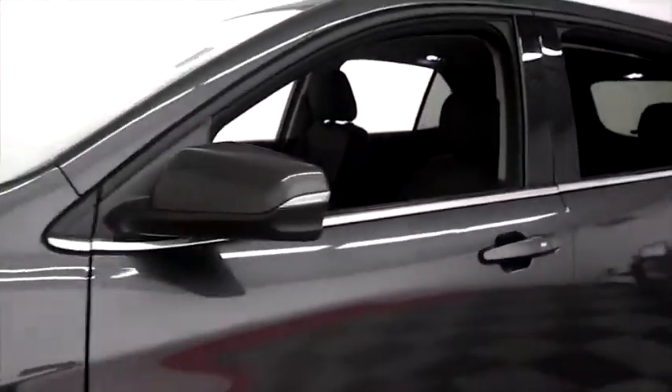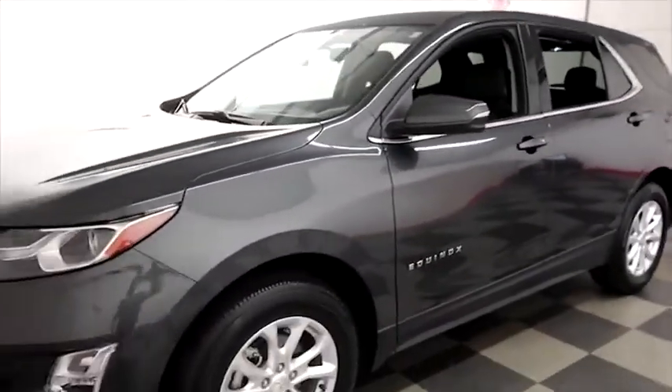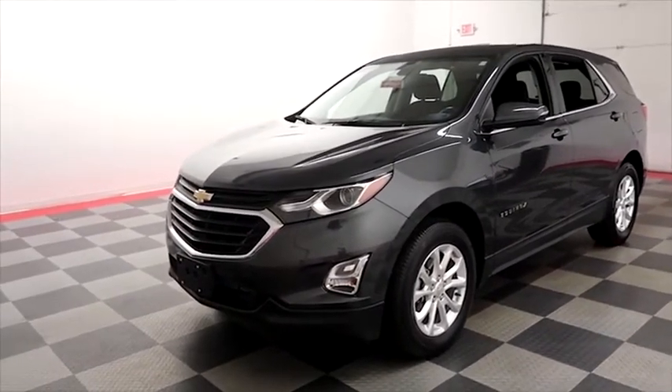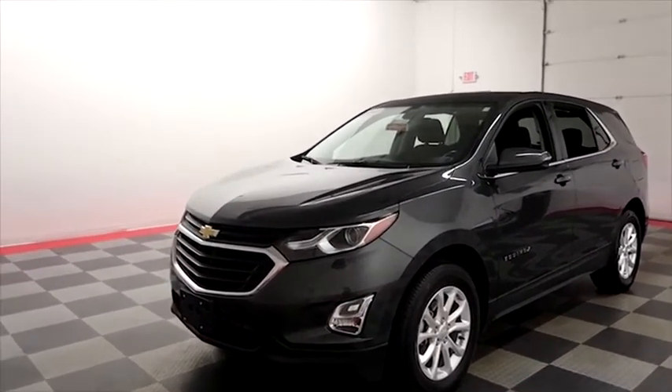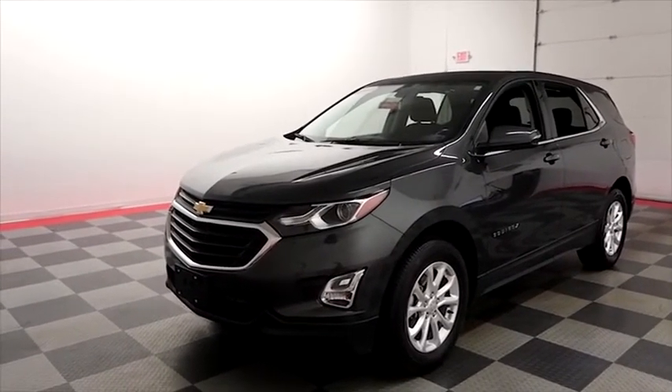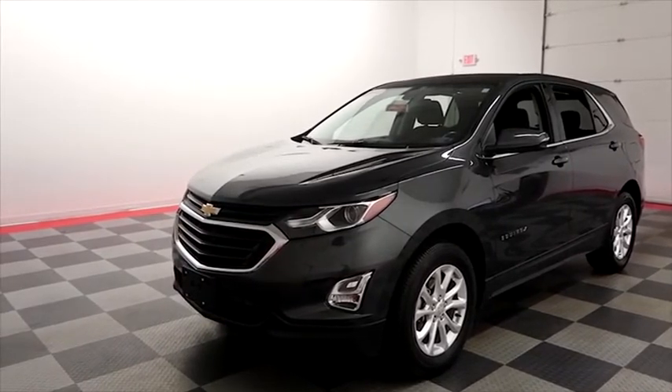I shoot videos today because I want to make sure whether you're coming from near or far, you can see this Equinox on HolidayAutomotive.com. It's where you'll schedule your test drive and get a free vehicle history report provided by AutoCheck — all at HolidayAutomotive.com.